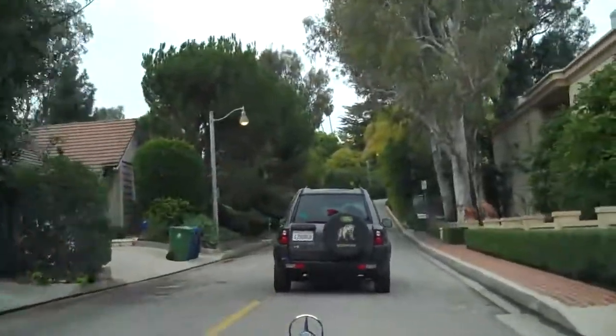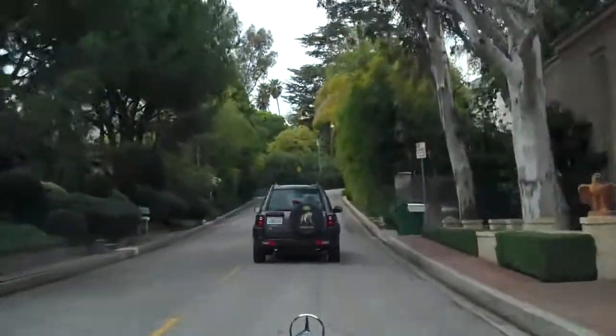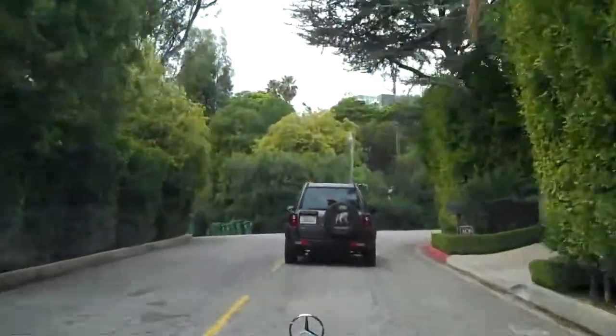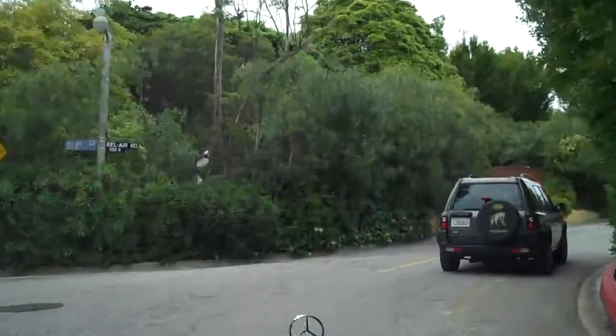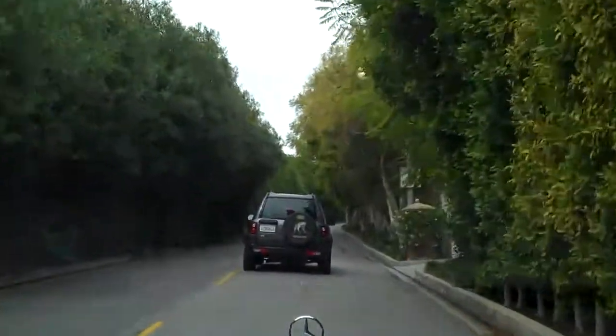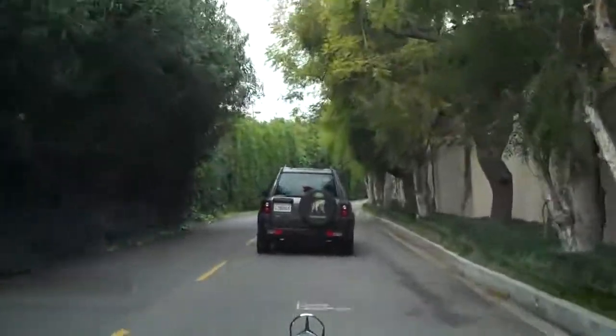We're continuing along. It's a relatively straight street from Sunset, with a little bit of curves here and there, but very private. Now up in the upper section, some of these homes have really incredible views of downtown, to the ocean, to the mountains, just depending on how the property is situated.